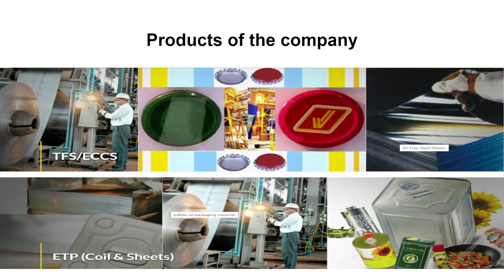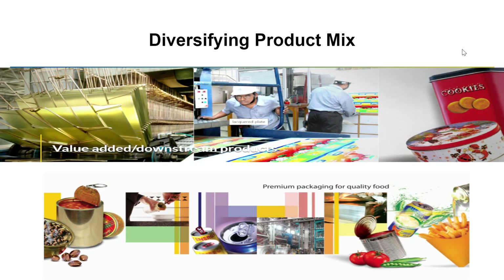Some products of the company include TFS sheets, which are used to manufacture bottle crowns. ETP coils and sheets are used to make containers of oil and ghee. The company has also started diversifying its product mix — before, it used to manufacture only simple plain tin packaging material, but now it has started making packaging material of custom dimensions and with various designs and painted finishes.